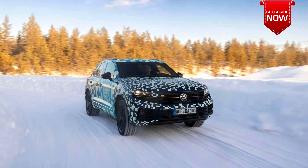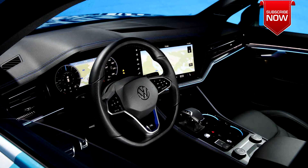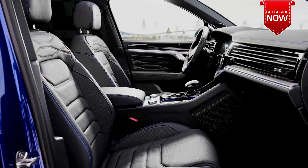The new Volkswagen Touareg E-Hybrid will offer a combined 381 hp and 600 Nm of torque, while the top Touareg E-Hybrid will get 456 hp and 702 Nm of torque. The hybrids will be equipped with a 14.3 kWh lithium-ion battery, providing an electric range of about 50 km.